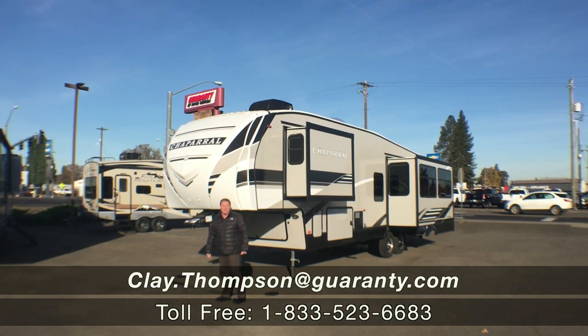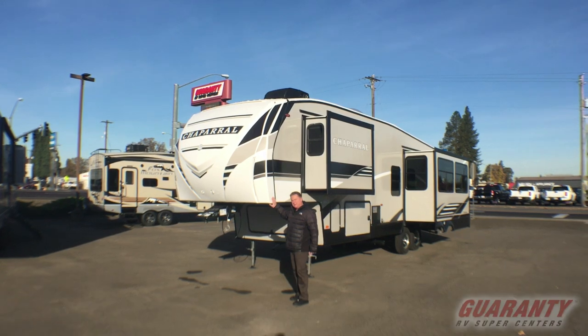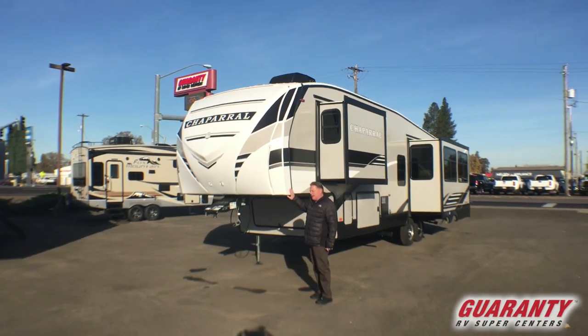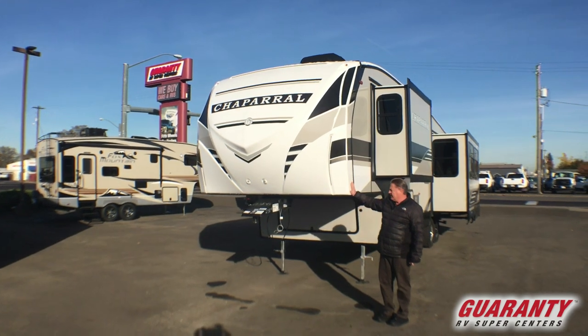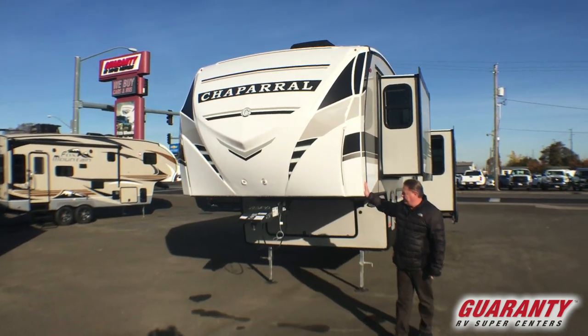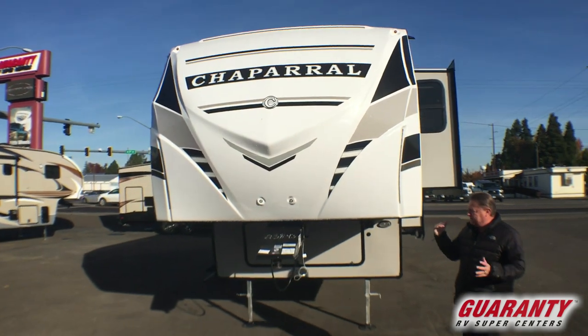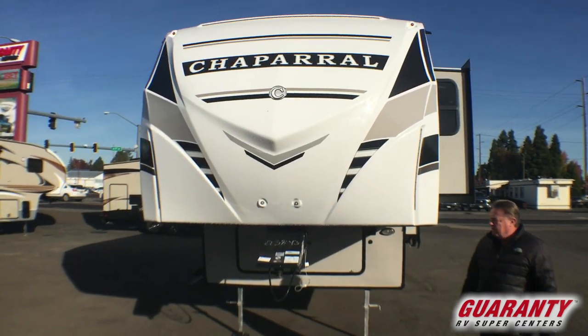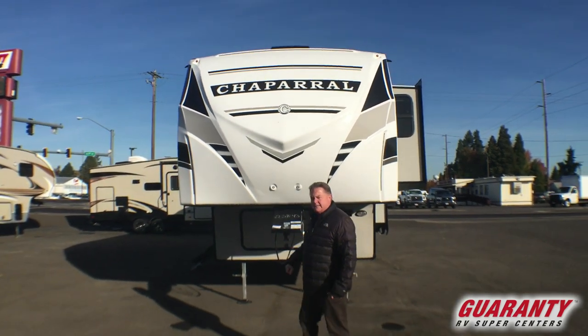Good morning, Clay Thompson here at Guaranty RV Center. Today I'm going to show you a brand new 2020 Coachman Chaparral. This is the 27 RKS, and what's really unique about this unit is with its size and shape, it weighs just under 10,000 pounds empty, so it can be towed very easily.